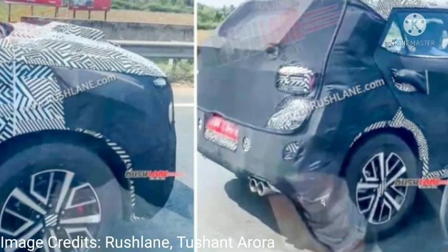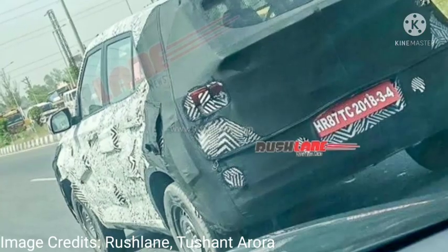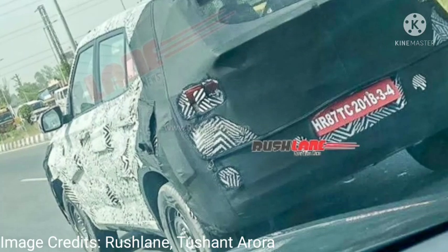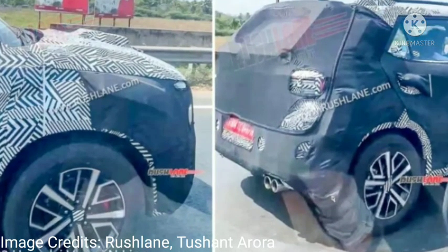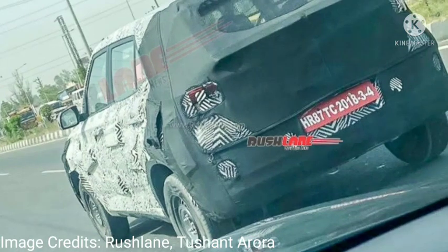While no images of its interior have surfaced yet, we expect Hyundai to offer new seat upholsteries and minor cosmetic tweaks to the dashboard. The new Venue is also expected to gain some additional tech, which could include a large touchscreen infotainment display, ambient lighting, and more.